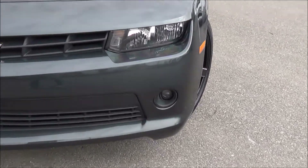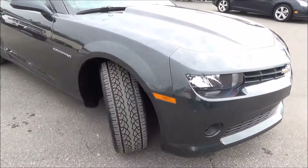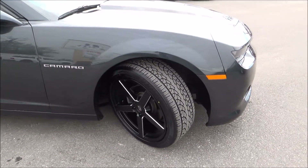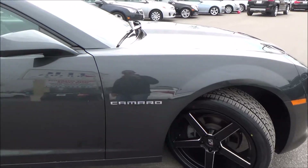You have fog lights in this beauty. Wheels and tires look in great shape. You do have aftermarket wheels that really make it stand out.